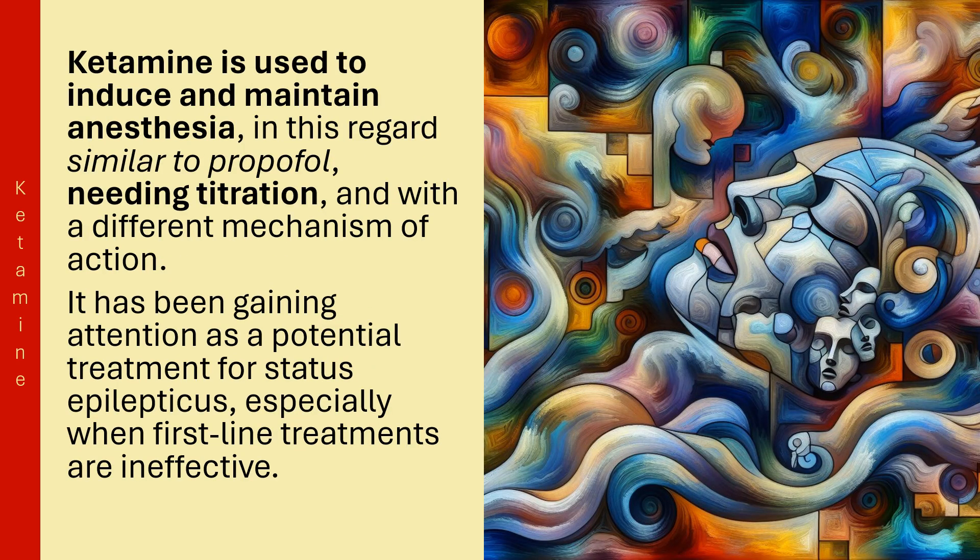Ketamine is used to induce and maintain anesthesia — in this regard similar to Propofol, needing titration, but with a different mechanism of action. It has been gaining attention as a potential treatment for Status Epilepticus, especially when first-line treatments are ineffective.